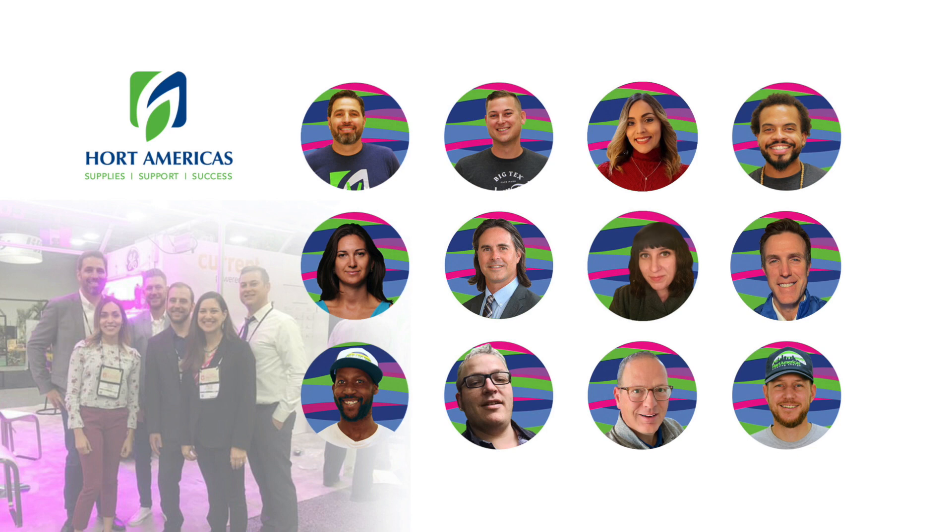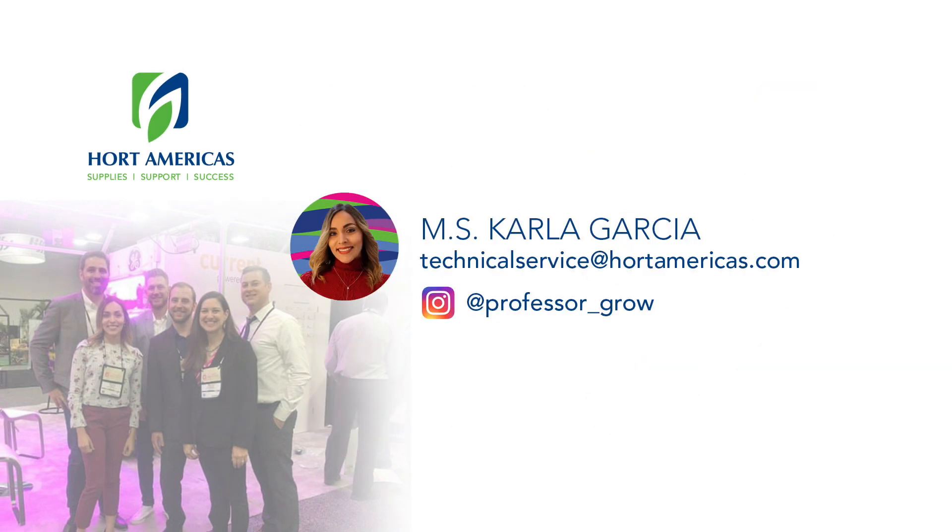In Hort Americas, we are committed to supply the best brands on the market that allow you to reach higher yields and better use of resources. I hope you enjoyed this session. Remember, my name is Carla Garcia. I am Technical Service at Hort Americas. See you in the next video. Bye-bye.